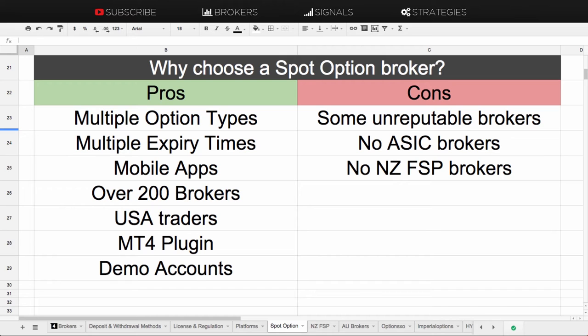Another downside is there are no brokers on SpotOption that offer ASIC regulation or license. Similarly, there are no brokers offering the NZFSP license either. So there are a few downsides if you want to trade on SpotOption but want the security and safety of trading with an ASIC or NZFSP regulated broker.